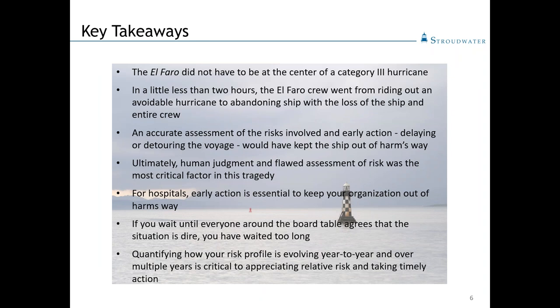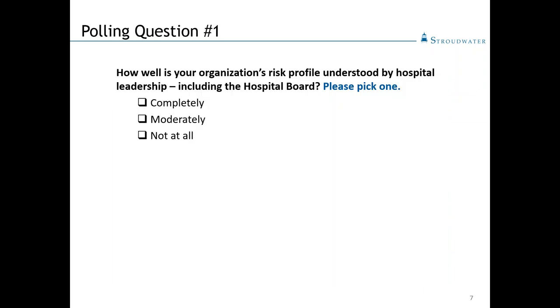The key point is the El Faro did not need to find itself in the track of a Category III hurricane. There were a number of things — whether delaying the voyage or changing course early — that could have steered it safely out of harm's way with sufficient time to act. For hospital leaders, whether board or senior management, the key is being proactive and taking timely action to avoid risks as they mount. The best way to do that is to have an accurate assessment of how the risk profile is changing over time.